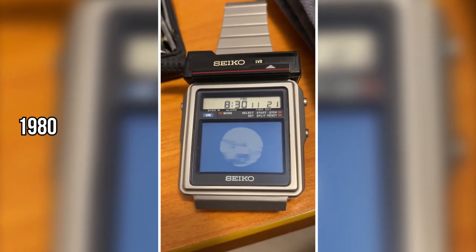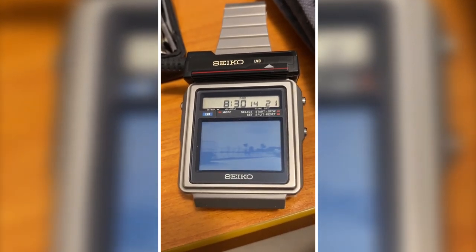In 1980, Seiko turned science fiction into reality with the first TV watch — a wristwatch with a built-in TV screen. It might have been small, but it was a big leap in portable technology. Watching TV on your wrist? The 80s had it all.